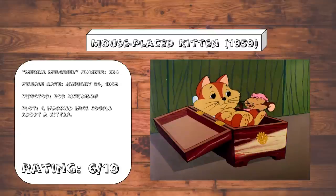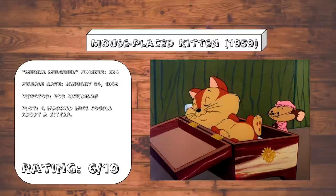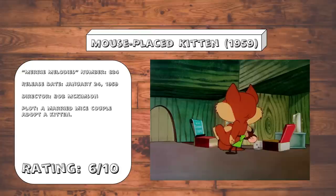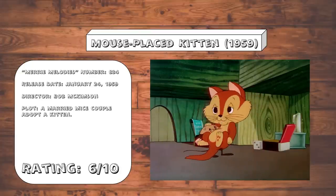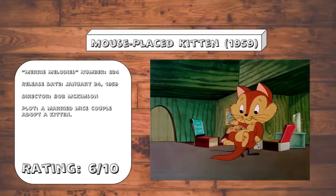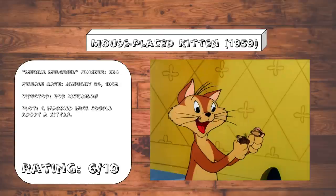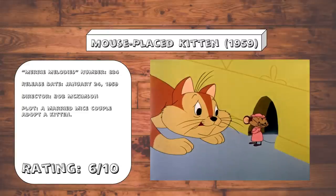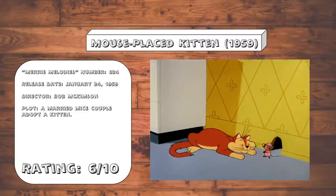Mouse Placed Kitten. This plot has been done before — kind of a little bit of Lost and Foundling mixed with Feed the Kitty — but it's done kind of cute enough here. I kind of wish they'd done more with the mice raising the kitten, but what they choose to do gets the job done. Also, good grief does Junior's voice not match his design.